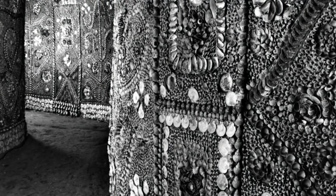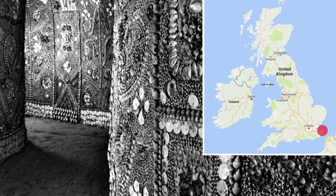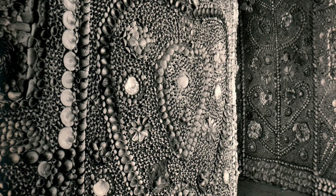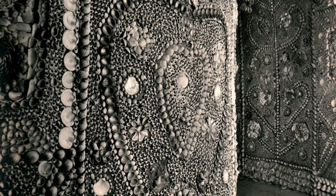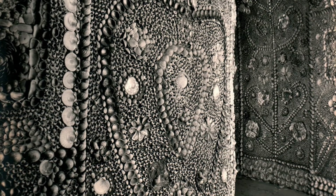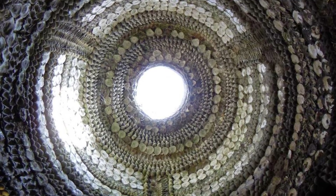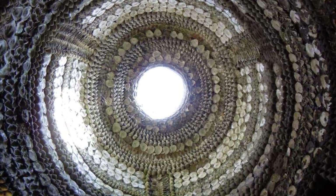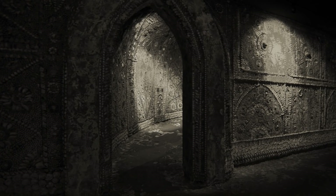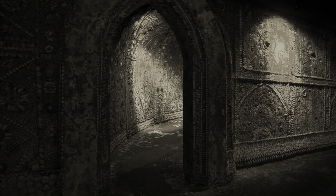The Shell Grotto is a curious underground structure located in Grotto Hill, Margate, in the UK. Over the years it's been the subject of much speculation as to why it was built and what purpose it served, but even today it's still a complete mystery. It was first discovered back in 1835 when a capped stone was disturbed and a worker's spade fell through a gap. To retrieve the spade, a small boy called Joshua, who was the son of James Newlove, the local schoolmaster, was lowered through the hole and the enchanting grotto was discovered.